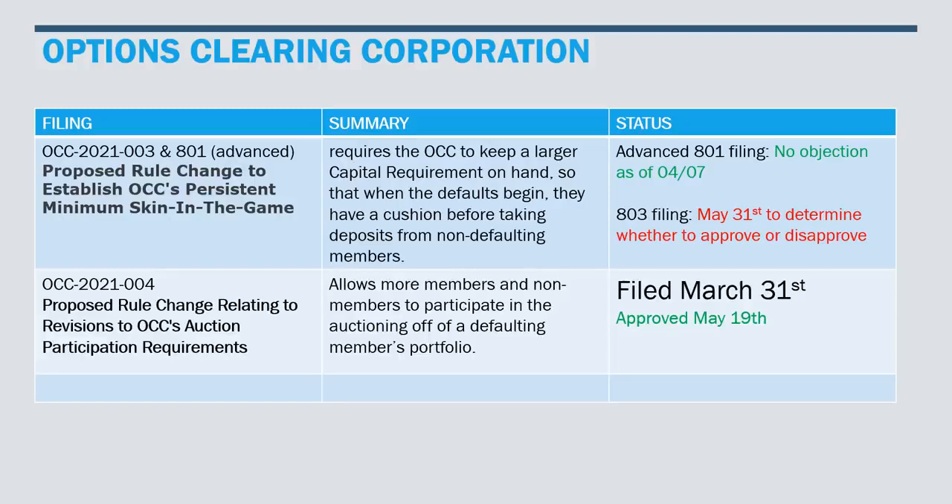The status of this filing: we have the advanced filing with no objection as of April 7th, and we are waiting on the 003 filing. May 31st is the latest date to determine whether to approve or disapprove that filing, at which point, once that is approved, we should have all OCC filings ready to go.